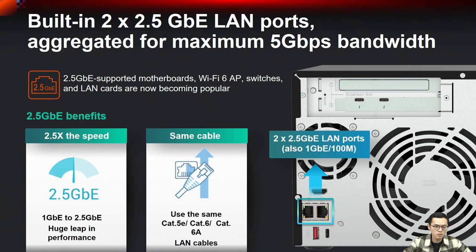The unit features dual built-in 2.5GbE LAN ports aggregated for up to 5 Gbps bandwidth. Since 2.5GbE is now supported on Wi-Fi 6 switches and LAN cards and becoming increasingly popular, we provide dual 2.5GbE ports for a significant performance leap over 1GbE. You can use the same Cat5e or Cat6 cables to take advantage of these faster ports.